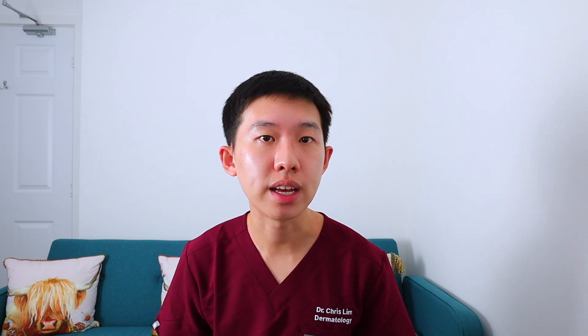CESAR stands for the Certificate of Eligibility for Specialist Registration. CESAR is essentially a non-training pathway where you collate evidence to show to the GMC that you have the same amount of experience as that of a specialist trainee. You can do it either prospectively or retrospectively, though prospectively would be easier because you can then mirror your portfolio against the specialty curriculum.